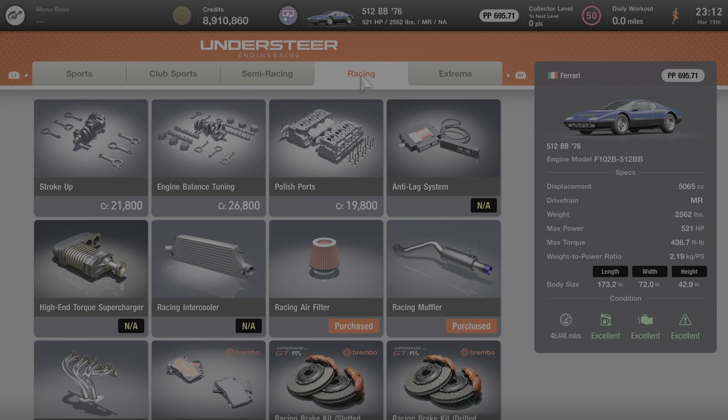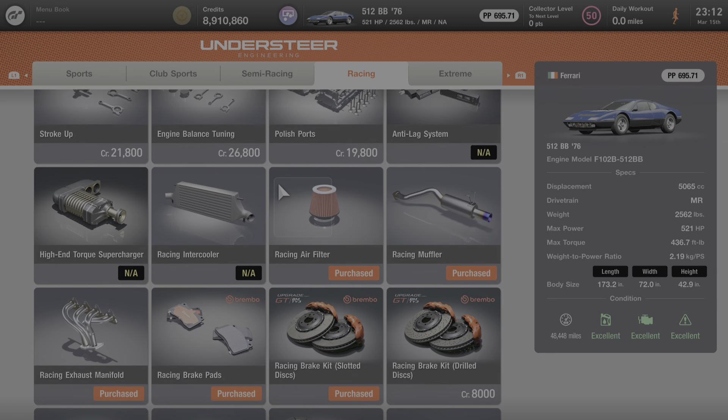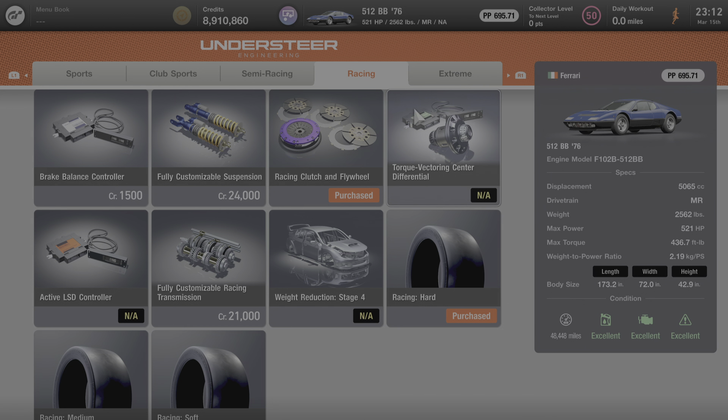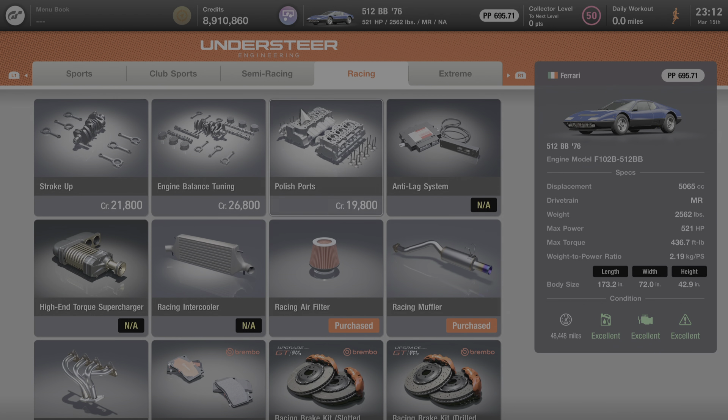Under the Racing category, the anti-lag system, racing intercooler, and high-end supercharger are not available, and a couple of higher-end modifications are also unavailable — those being weight reduction stage four, the active LSD controller, and the torque vectoring center differential. But everything else is available, so there's lots you can do to this car to increase its horsepower and overall performance.